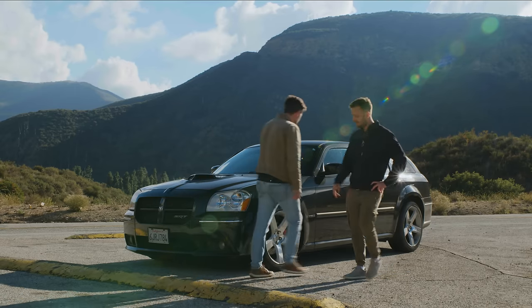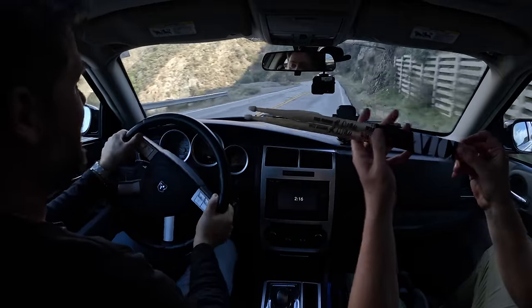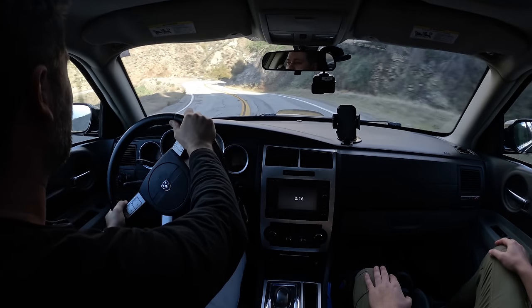Okay, we're in it. This is actually our friend Dave Elitch's car — friend of Throttle House. There are drumsticks with his name on them because he's a professional drummer. He has an online class, and if you ever want to get good at drums, he is genuinely one of the best drummers in the world. Miley Cyrus learned to play drums because of him — not even joking. This is his car, and he's that drum teacher who shows up in a Magnum. We love you, Dave.